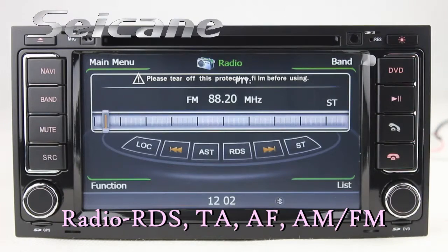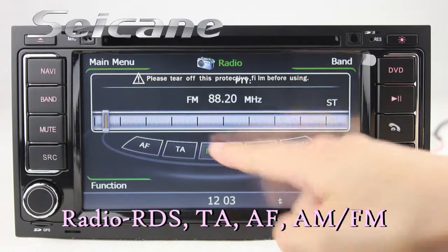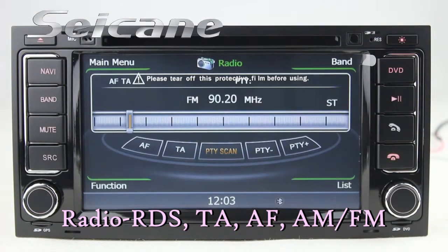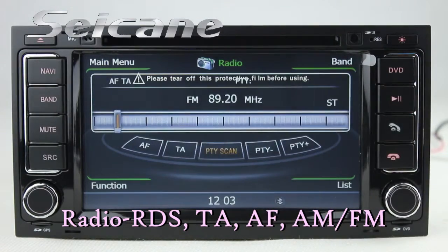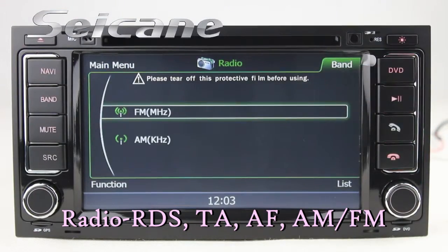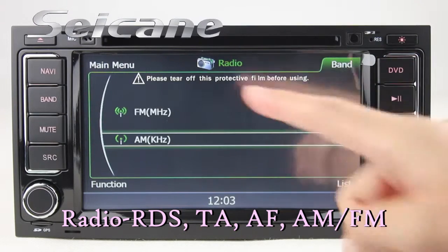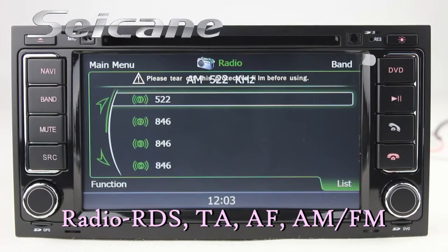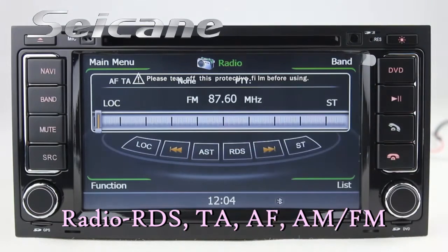You can listen to radio by selecting channels manually or automatically. It supports RDS, and you can select channels by program times. It has AF and TA function. It supports band AM and FM. You can switch radio to stereo status and listen to local radio stations.